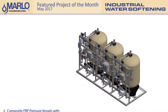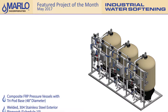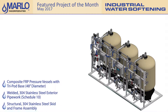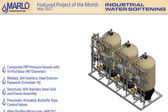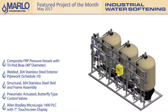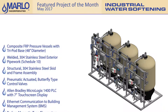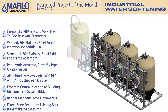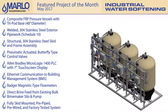Key features include: composite FRP pressure vessels with tripod base, welded 304 stainless steel exterior pipework, structural 304 stainless steel skid and frame assembly, pneumatic actuated butterfly type control valves, Allen Bradley MicroLogix 1400 PLC with 7-inch touch screen display, Ethernet communication to building management system, Badger magnetic type flow meters, and direct brine feed from existing bulk brine maker silo and pump. This system comes fully skid mounted, pre-piped, pre-wired, and factory tested.